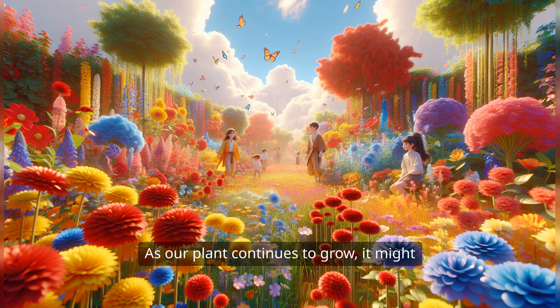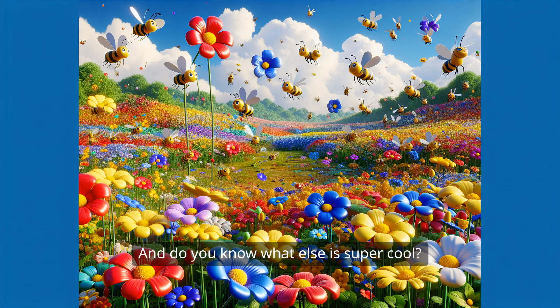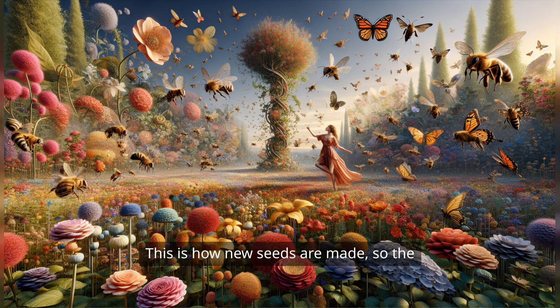As our plant continues to grow, it might start to blossom with beautiful flowers. Flowers come in all sorts of colors — red, yellow, blue, and even purple. They're like nature's confetti, celebrating the plant's growth. Flowers attract all sorts of friendly creatures, like bees and butterflies. These little helpers love to visit the flowers, sipping sweet nectar, and spreading pollen from one flower to another. This is how new seeds are made, so the adventure can start all over again.